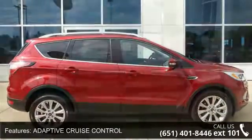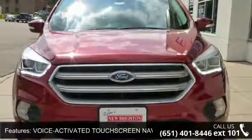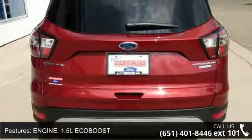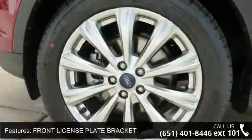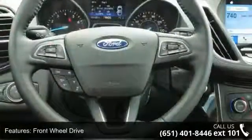Some of the top features included with this vehicle are Adaptive Cruise Control, Voice Activated Touchscreen Navigation System, 1.5L EcoBoost Engine, Front License Plate Bracket, Front Wheel Drive, Heated Driver Seat, Leather Seats, Power Driver Seat, Power Passenger Seat, and Parking Assist.